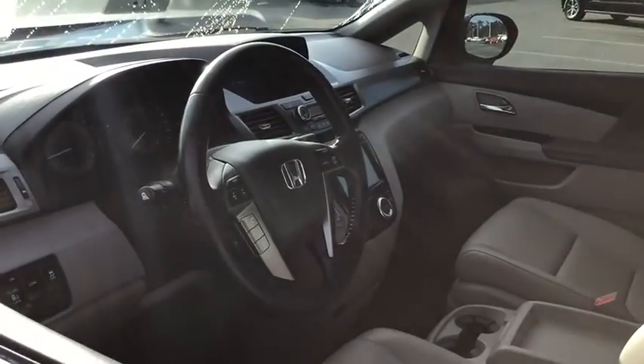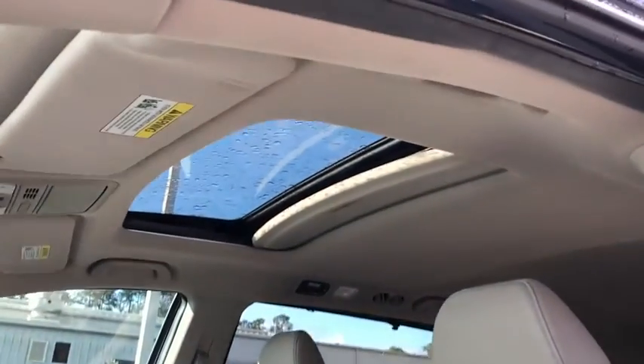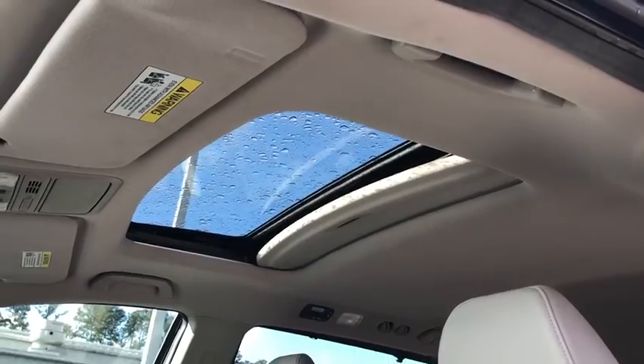Power passenger seat, power liftgate, traction control, leather-wrapped steering wheel, dual airbags, power steering, alloy wheels, four-wheel disc brakes, CD player, security system.